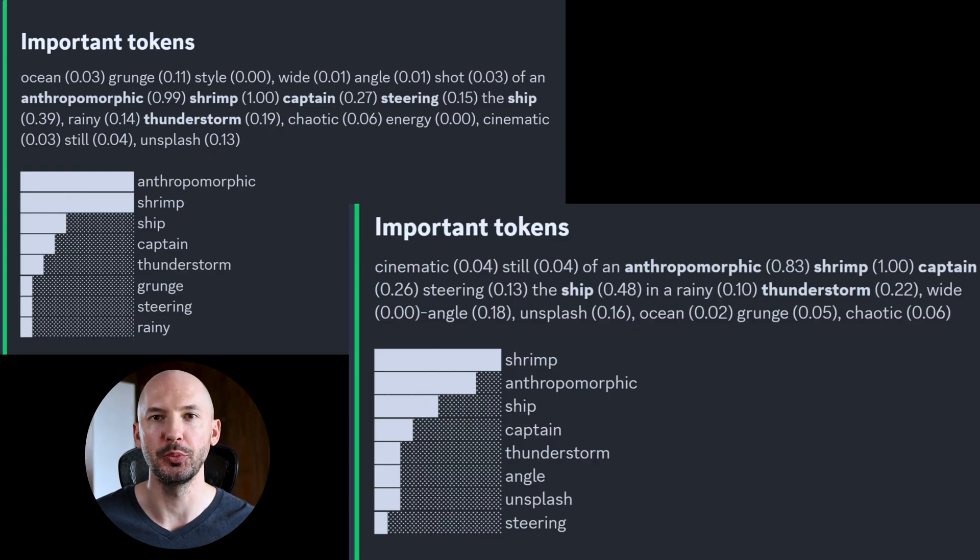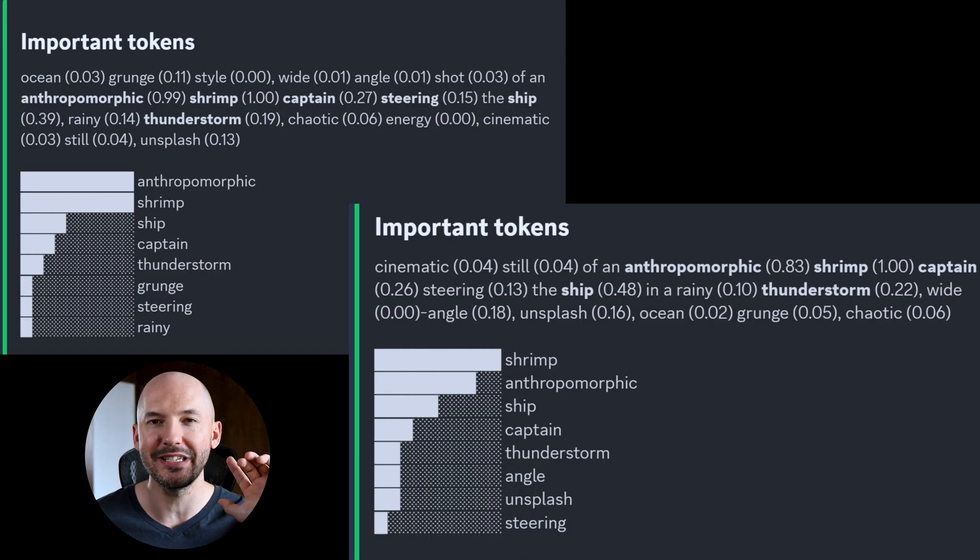Now take a look at these two prompts. Basically, I switched some words around in both and inputted them into the shorten command. And the key takeaway here is that the order of your prompt matters a lot. Where the word sits in the prompt determines the weight and importance of that word to the Midjourney bot.